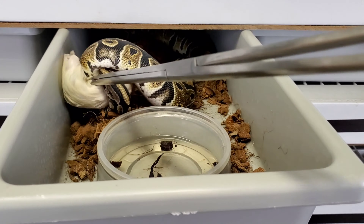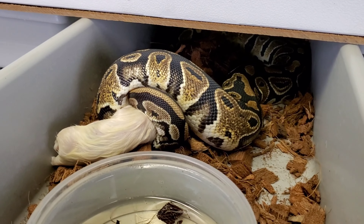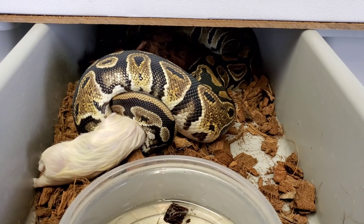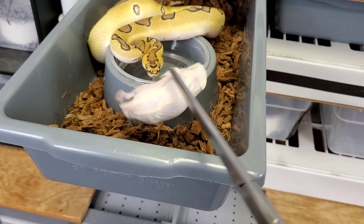Here we go with Silk - the 100% clown pied, 50% possible albino. These smalls are a little smaller than usual, so I'm gonna try to give them something a little bigger next week.